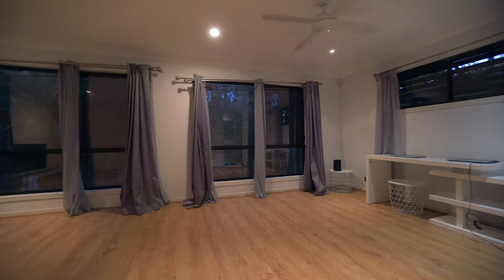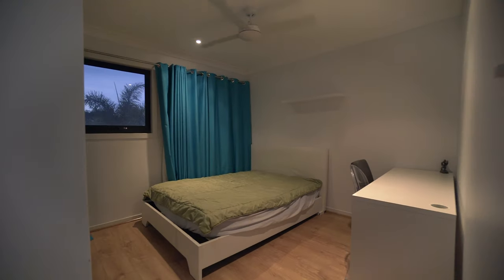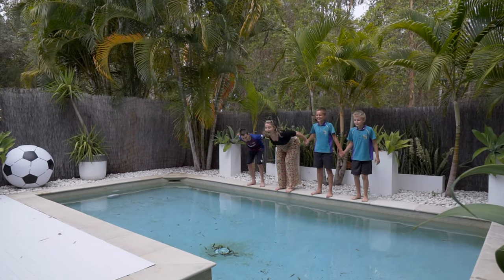Situated at the end of a private cul-de-sac looking out onto gorgeous bushland, and it even has its own solar. We'll see you all at the open house — you ready? Let's go!